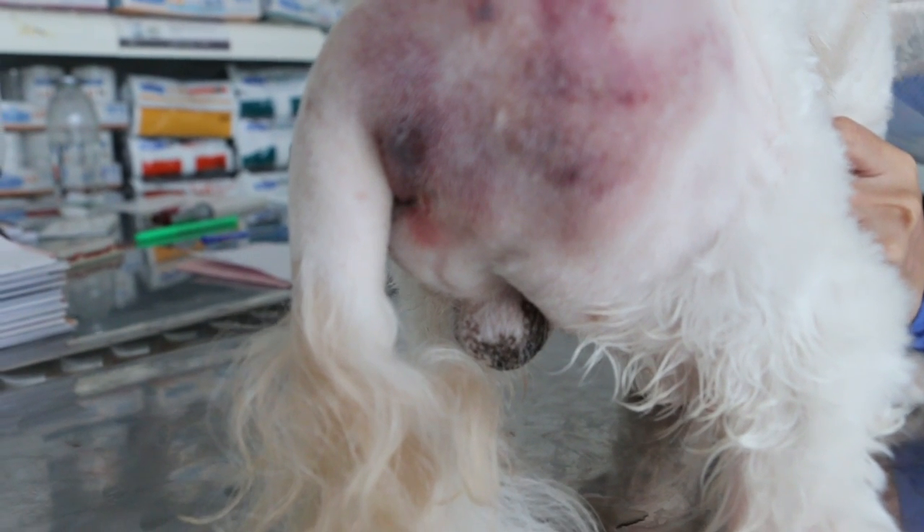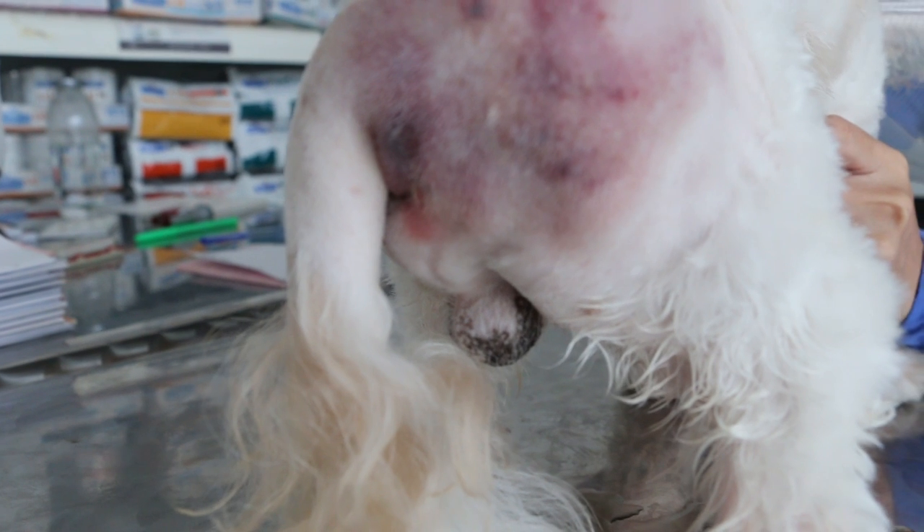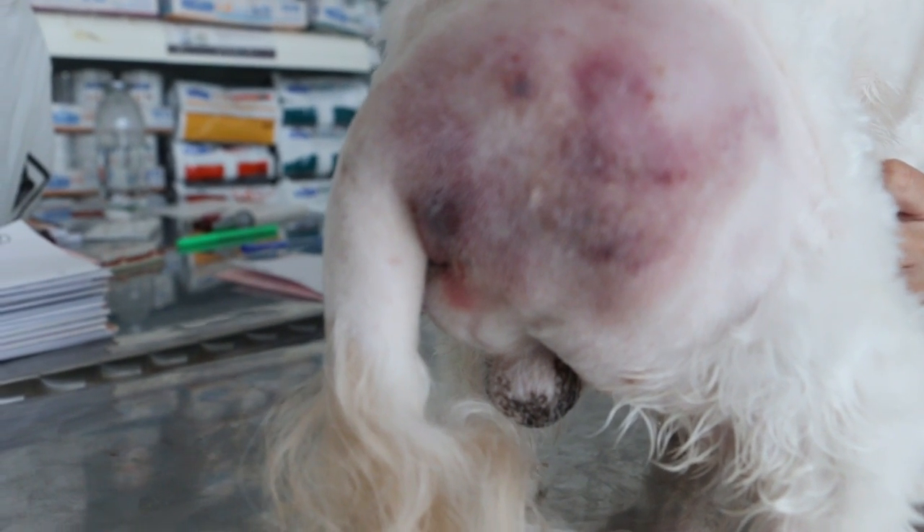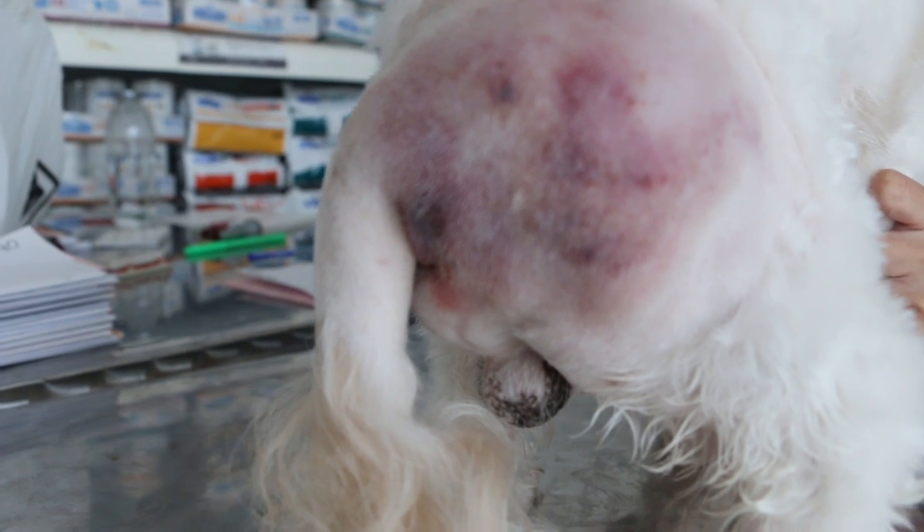It happens in non-neutered dogs, about older ones — more than five years old. When you neuter them, they generally don't get this problem.